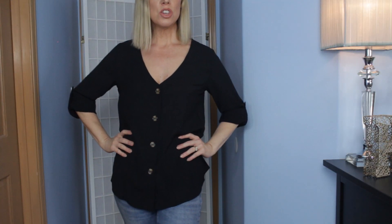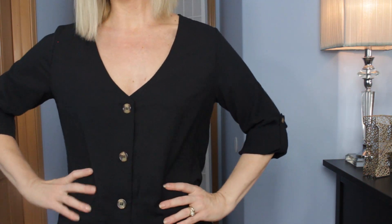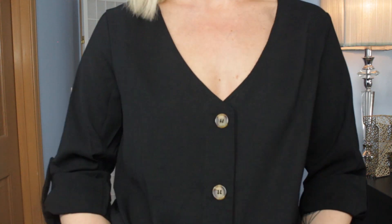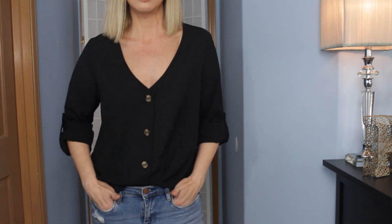Alrighty guys, I am going to try these on so you can see them in action — let me know what you think. First up, I'm going to show you this black blouse. It's very comfortable. You could really make it professional looking or casual — it's up to you. It's not too low and it has kind of an A-line to it, which to me reminds me of a maternity top, but you can French tuck it and it is super cute. I really like this — it's casual, kind of slouchy. It feels good.